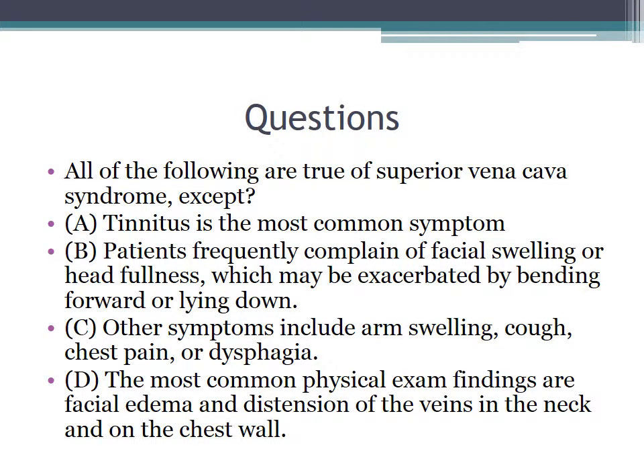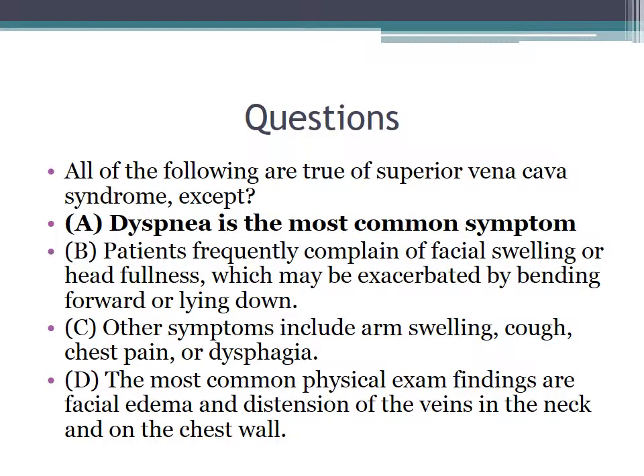Here's a clinical question. All of the following are true of SVC syndrome except: A) tinnitus is the most common symptom; B) patients frequently complain of facial swelling or head fullness, which may be exacerbated by bending forward or lying down; C) other symptoms include arm swelling, cough, chest pain, or dysphagia; and D) the most common physical exam findings are facial edema and distension of the veins in the neck and on the chest wall. The answer is A. Dyspnea is actually the most common symptom.